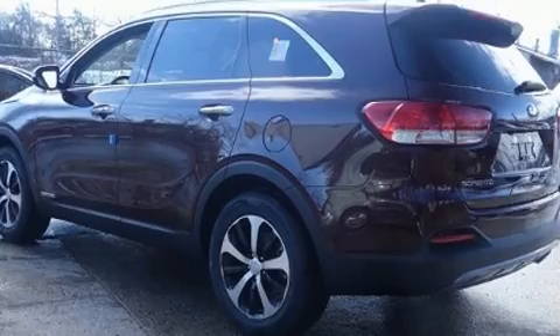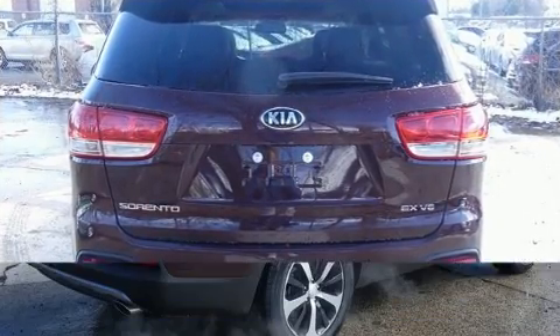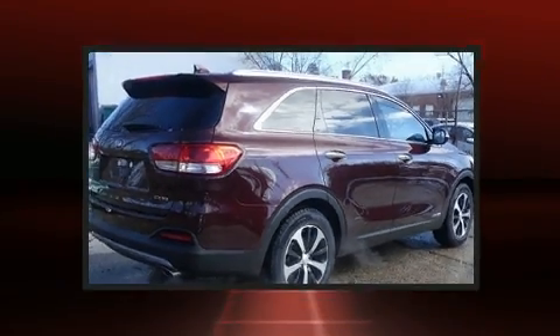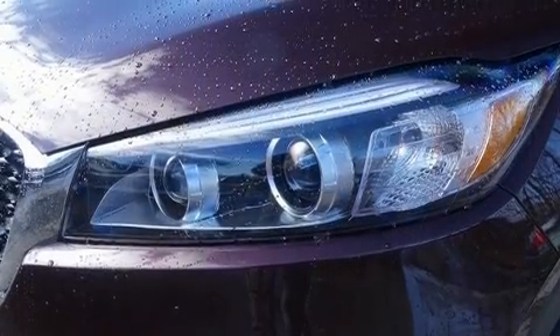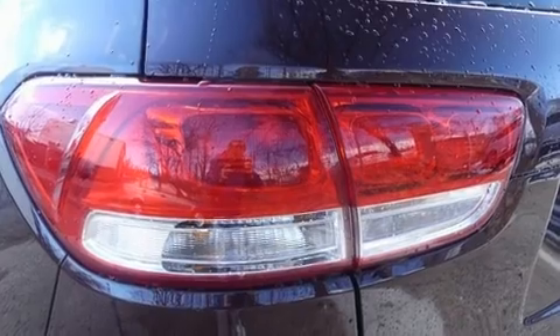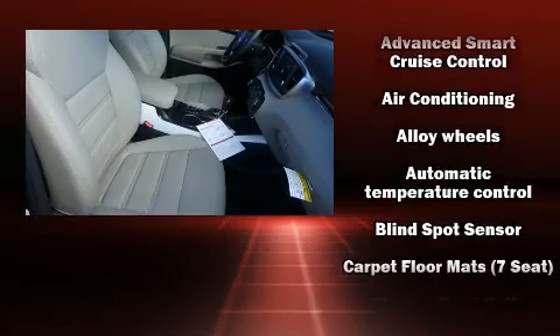Top features include rain-sensing wipers, a power seat, a trip computer, an outside temperature display, a power rear cargo door, a roof rack, and leather upholstery. Third-row seats provide an even greater maximum passenger capacity. You and your passengers will enjoy the stereo system, which includes a CD player with MP3 capability, steering wheel-mounted audio controls, and six well-positioned speakers.